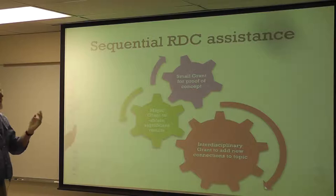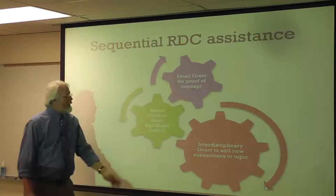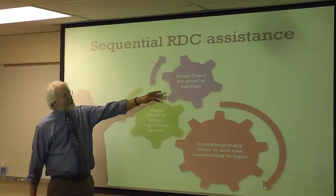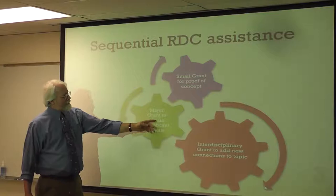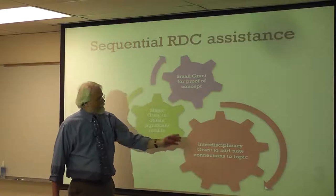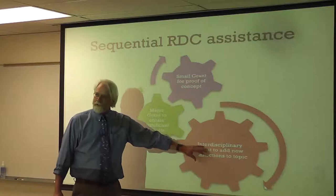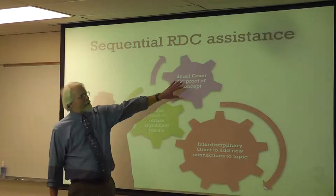It's important to remember the RDC has three grant mechanisms. There's our small grant mechanism where you can get up to $1,500 to prove your concept. What we like to see is how one grant turns into the other. The major grants, up to $10,000, allow you to take that proof of concept, write it up, get funding, and obtain more significant results, more publications, and more proof of concept for external reviewers. Finally, interdisciplinary grants up to $50,000, where you take several different people who've maybe had major grants and put them together to form a unique interdisciplinary group that adds new value to the university.